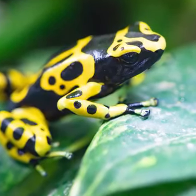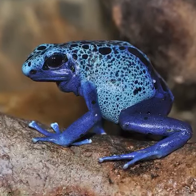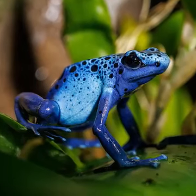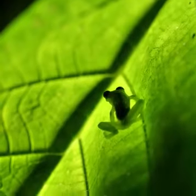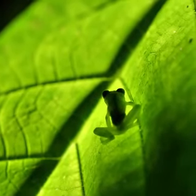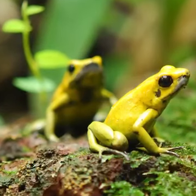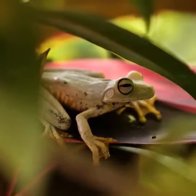Poison dart frog is kind of an umbrella term — there are a number of frog species that fall under it, varying in color and toxicity level. The most poisonous of the bunch is the golden poison frog, which is pure bright yellow in color. A single one of these things is potent enough to take out as many as 20 men, or about 10,000 mice. As for how this group of frogs got their name, they were often used by indigenous tribes to poison the tips of blow darts.